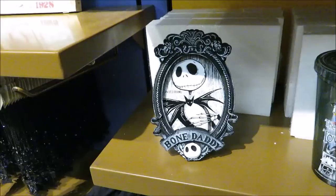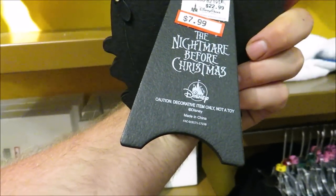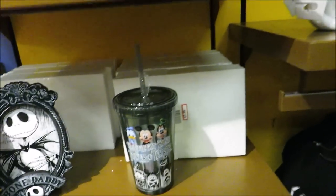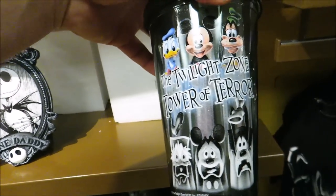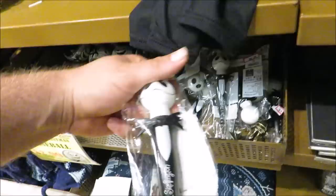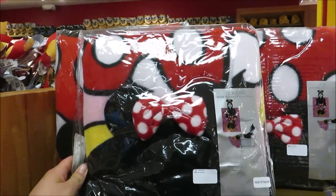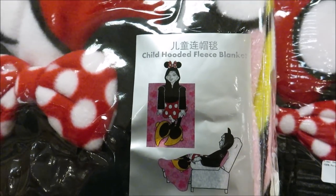Now we'll check out housewares — my favorite! Look at this Bone Daddy, an awesome Nightmare Before Christmas photo frame for $7.99. And also my favorite: the Twilight Zone Tower of Terror logo item. They have more Nightmare Before Christmas stuff too — a light-up pen, a baseball for $2.99, and a couple more t-shirts.